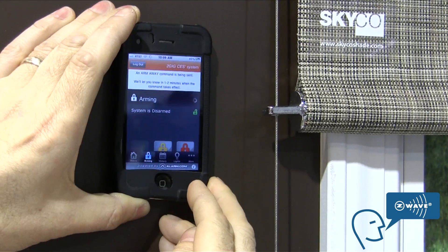You can do this all remotely over the iPhone or other smartphone. It allows you to bring up the app, arm your home, shades come down, and lights go off — you have an away state for the home.